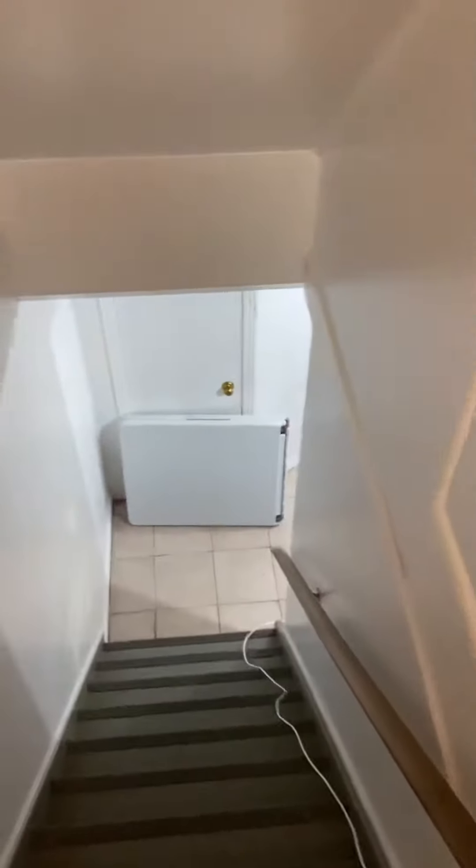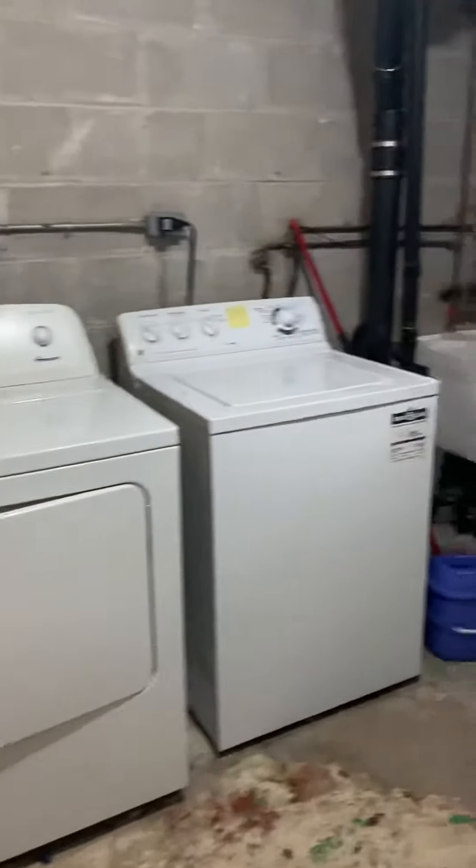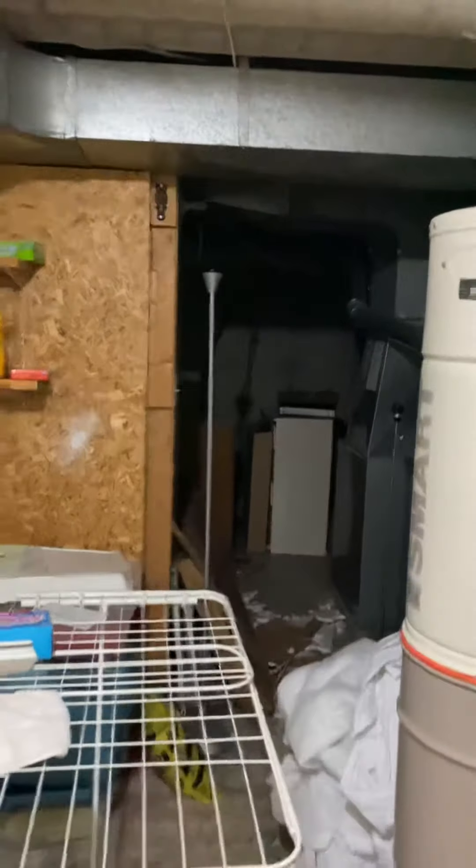Now to the basement — we'll head downstairs. This will be the laundry room area, a water softener area, plus extra storage space as well.